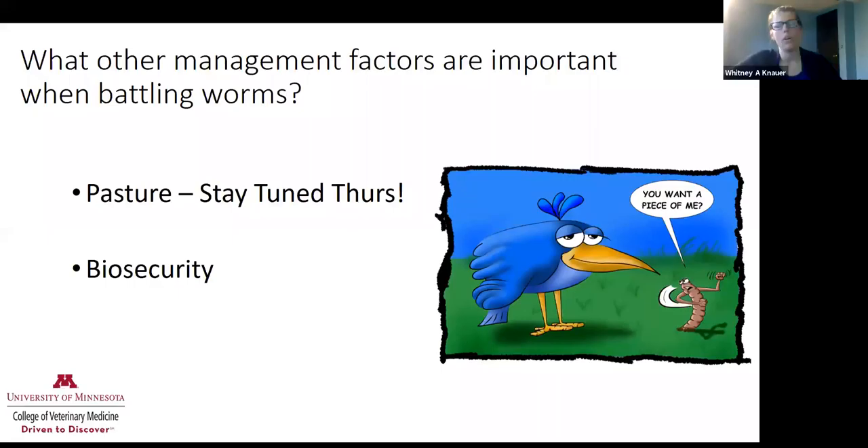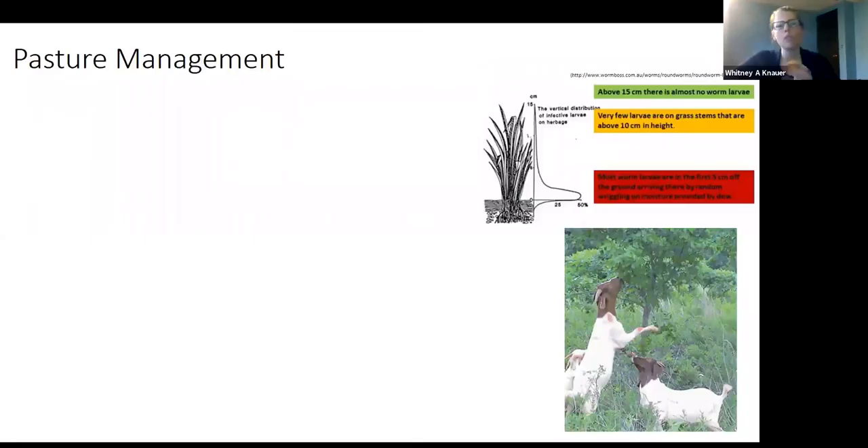In the last section, we're going to talk about some management factors. The two most important things are pasture and pasture management. Please come back on Thursday for great information on pasture management as it relates to our small ruminant species. I'm also going to touch briefly on biosecurity because it's something that producers sometimes forget, so it's important to take note of that.